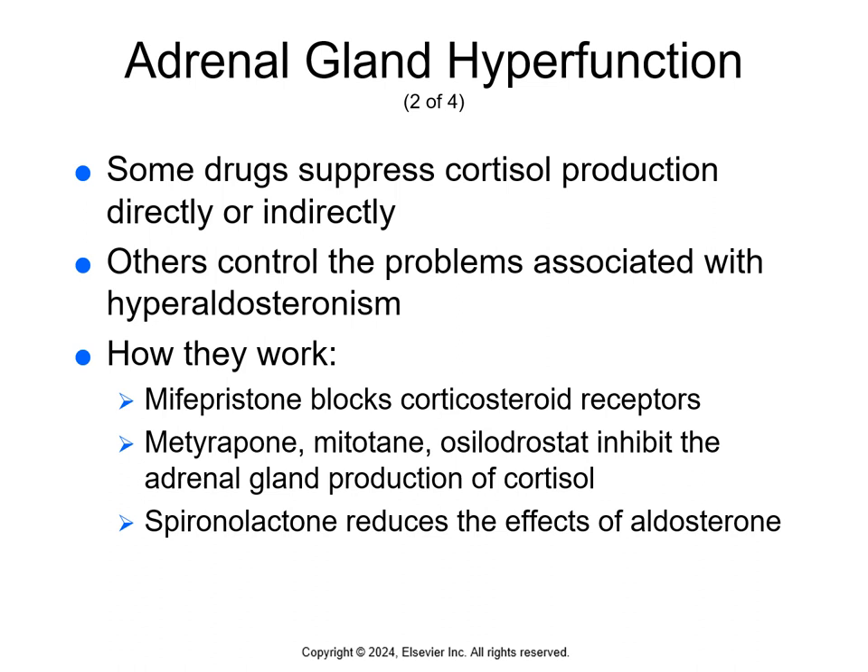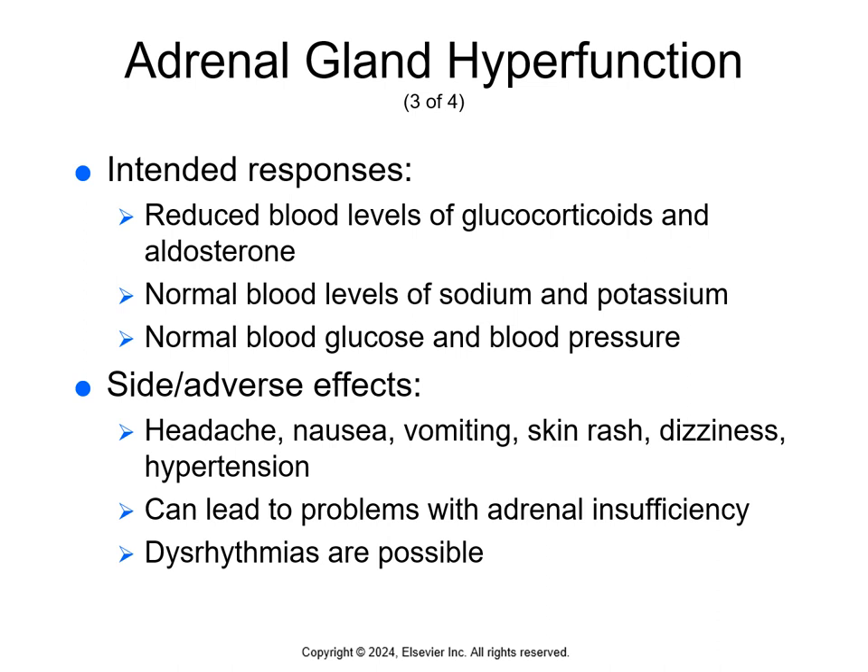Some drugs suppress cortisol production directly or indirectly, while others control problems associated with hyperaldosteronism. Mifepristone blocks corticosteroid receptors. Metyrapone, mitotane, and osilodrostat inhibit adrenal gland production of cortisol, and spironolactone reduces the effects of aldosterone. The intended response is reduced blood levels of glucocorticoids and aldosterone, normal blood levels of sodium and potassium, and normal blood glucose and blood pressure.